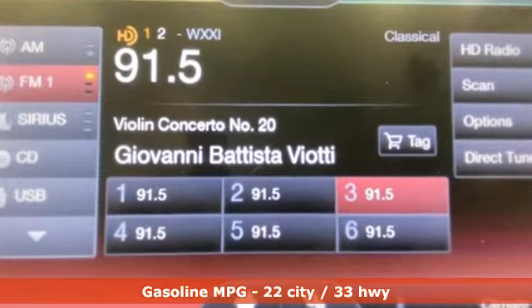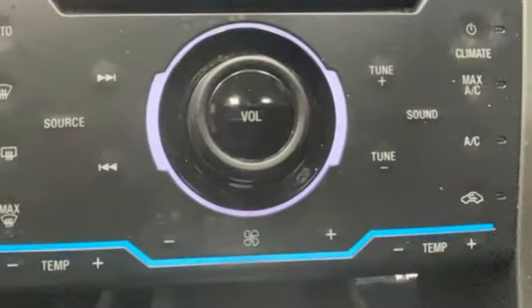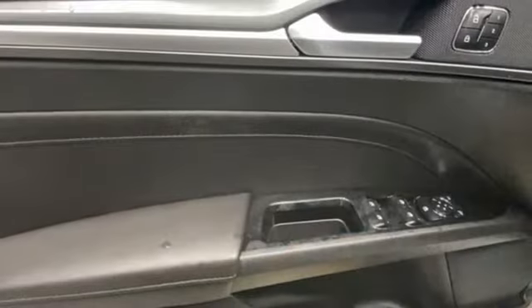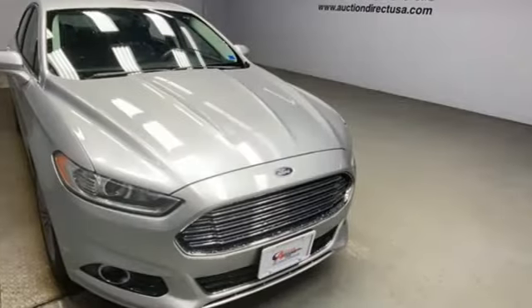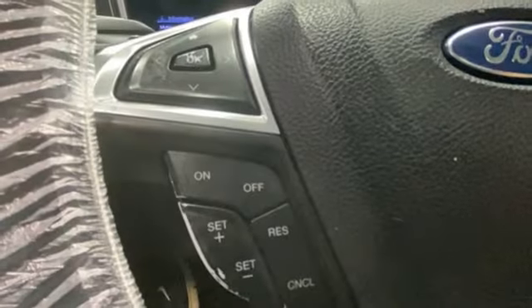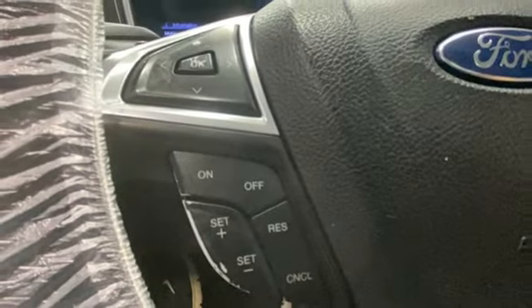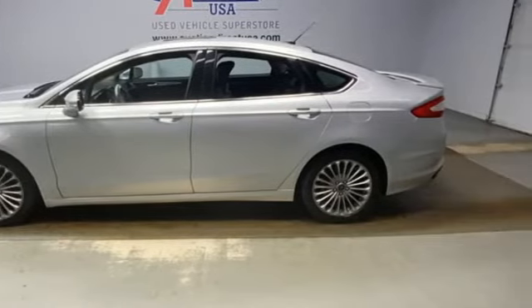It comes with the features you need, and better yet, want. Streaming audio, memory exterior door mirror settings, front heated leather bucket seats, rear parking sensors, remote engine start, dual zone climate control, intercooled turbo inline four-cylinder engine, aluminum wheels, gas pressurized shocks, and Wi-Fi hotspot.